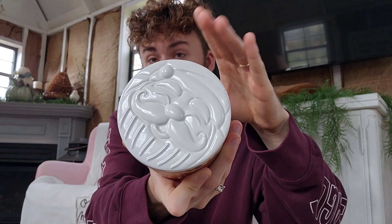I'm going to share some of my favorite gingerbread scents that I've been loving product-wise. This is Goose Creek Gingerbread Lane. You have that cinnamon, gingerbread, and nutmeg to this three-wick candle.